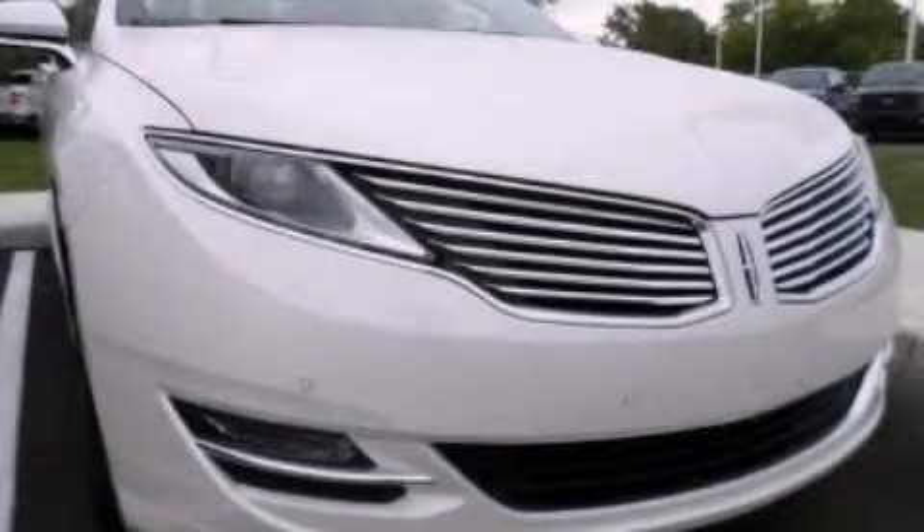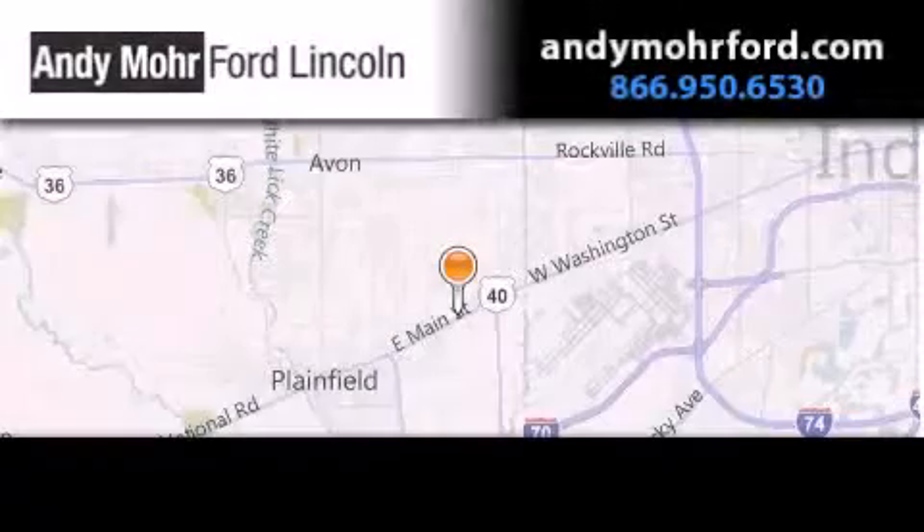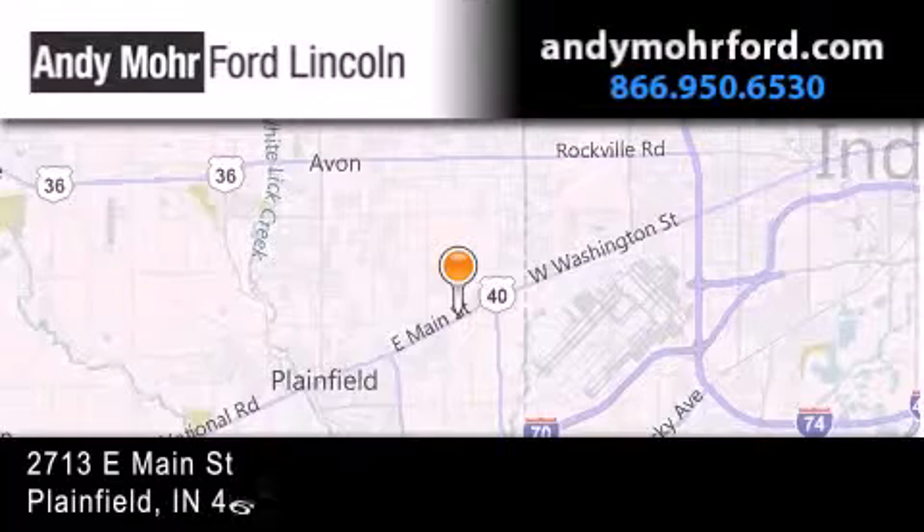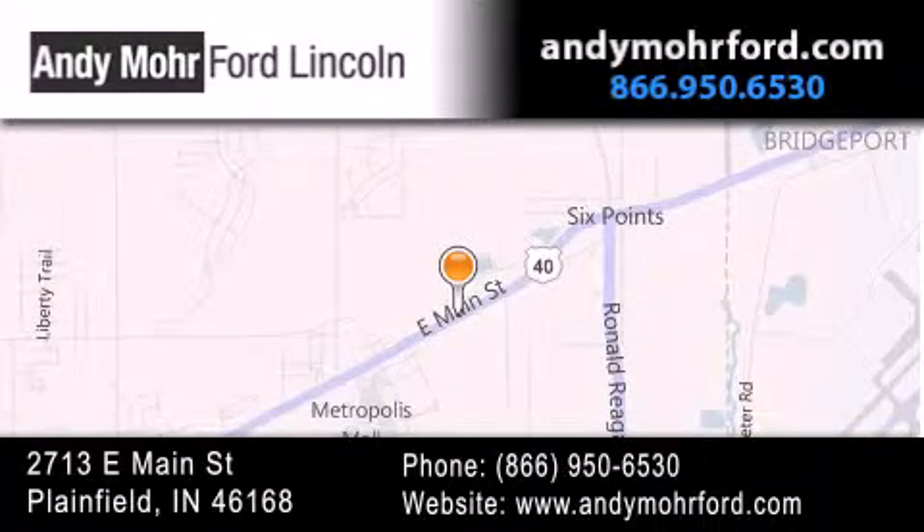Call now to find out how you can own this breathtaking vehicle. Andy Moore Ford Lincoln is the place to find new Ford and Lincoln cars and trucks and pre-owned vehicles in Indianapolis. You can search our new and pre-owned inventory online, get new car pricing and receive free no obligation price quotes. Stop by and visit us today at 2713 East Main Street in Plainfield, or see us online at AndyMooreFord.com.